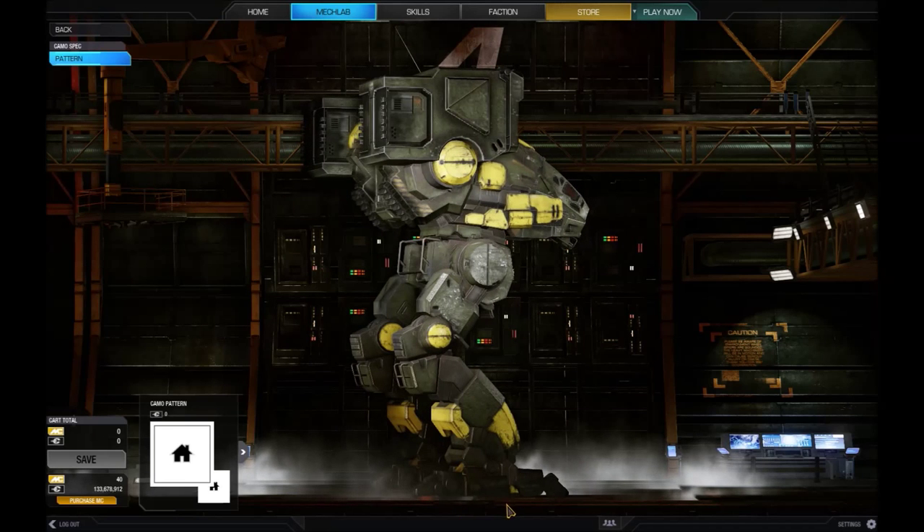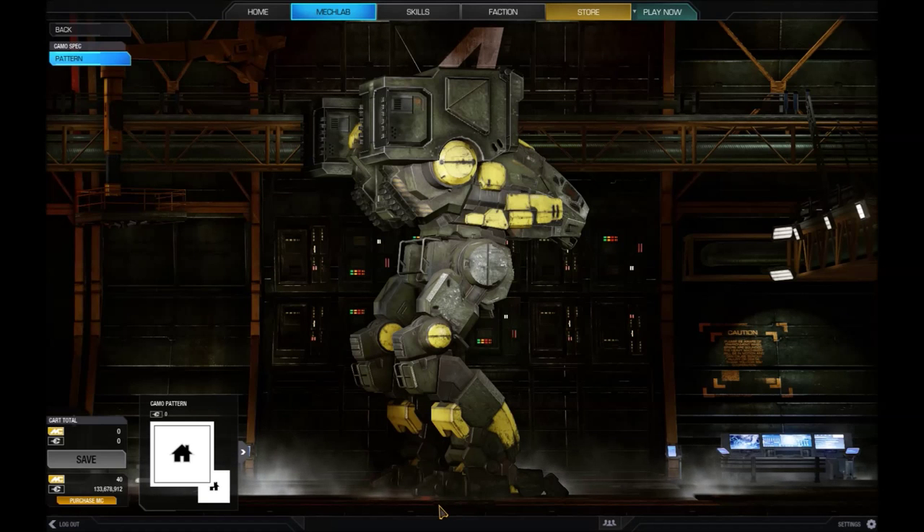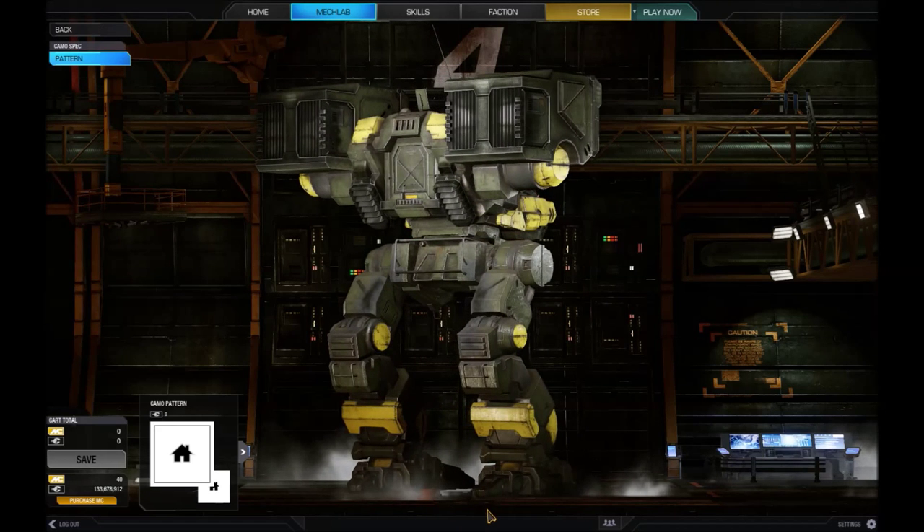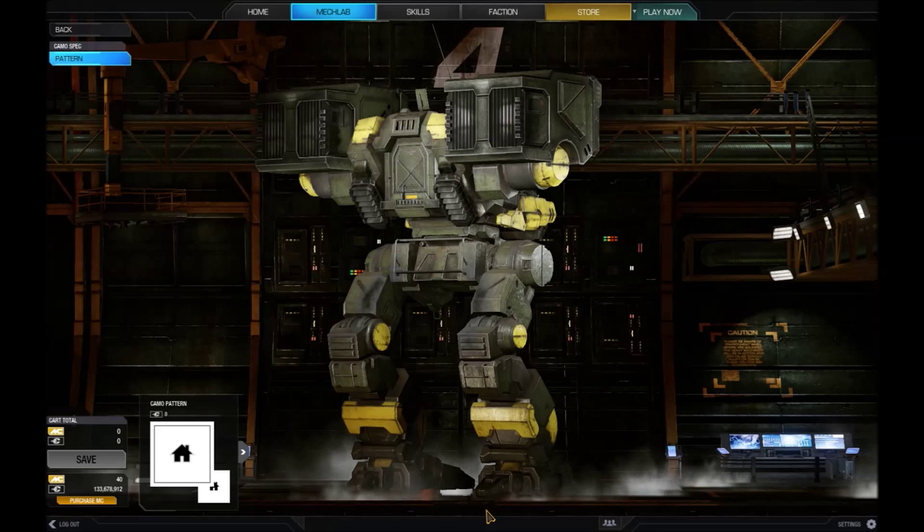On those occasions when the mech is engaged at close range, it's more than able to defend itself with its four Martell medium lasers. The mech does lack an effective anti-infantry defence system, however, because it was designed as a second line fire support system. Also, its lack of manipulative hands is a drawback in close combat situations.